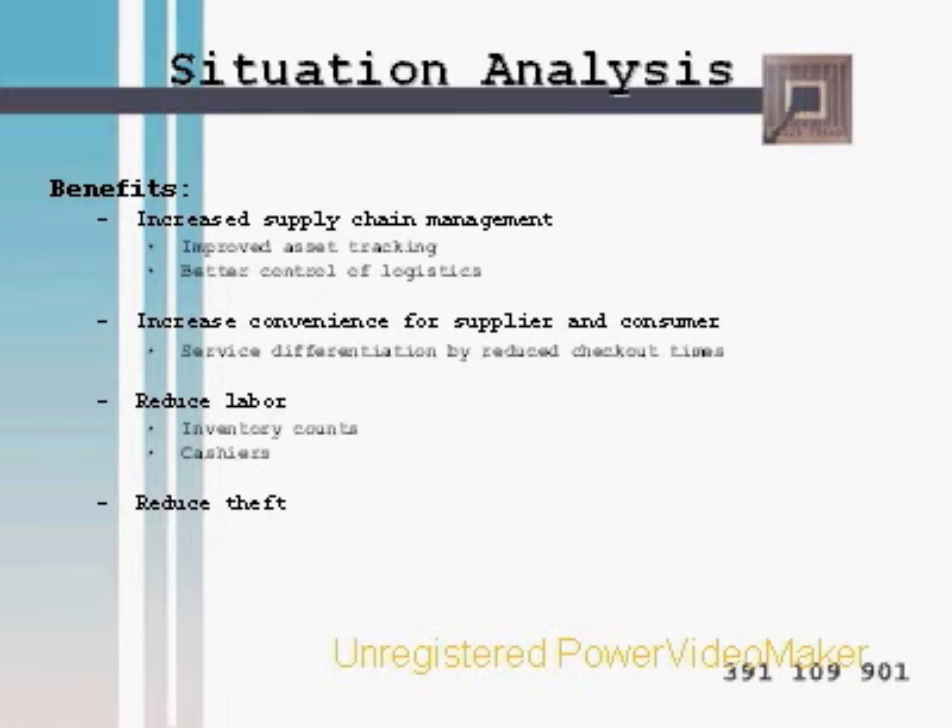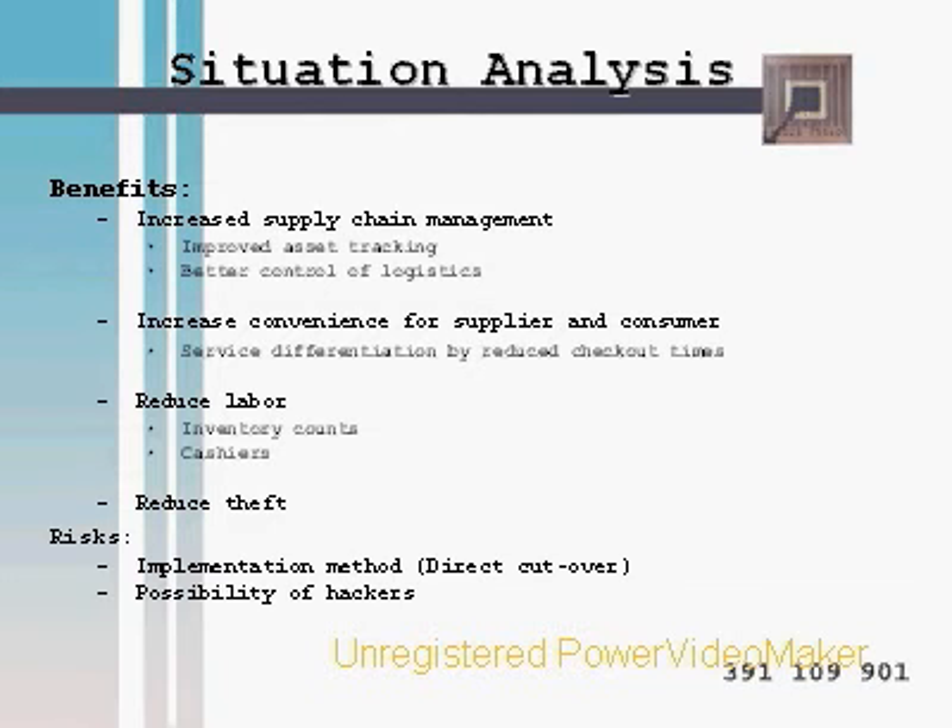The main benefits from this technology would be increased supply chain management, improved asset tracking, and better control of logistics. It will also increase convenience for suppliers and consumers, provide service differentiation through reduced checkout times, and reduce labor needs — inventory counts will be made easier and fewer cashiers will be required. Additionally, it will help reduce theft.